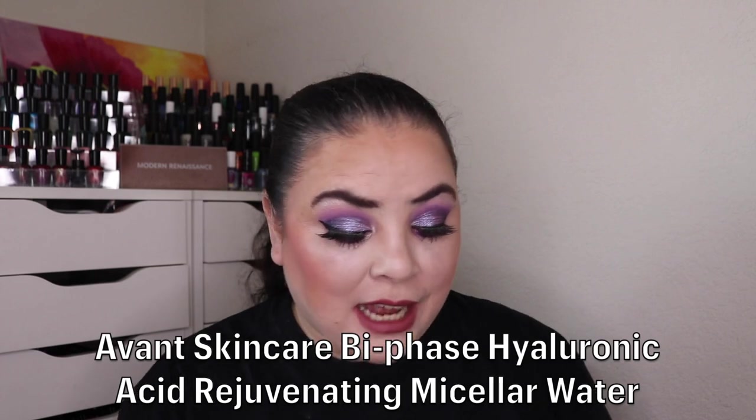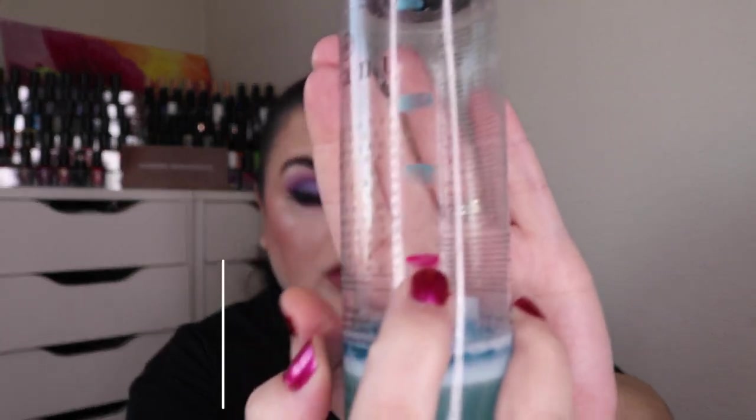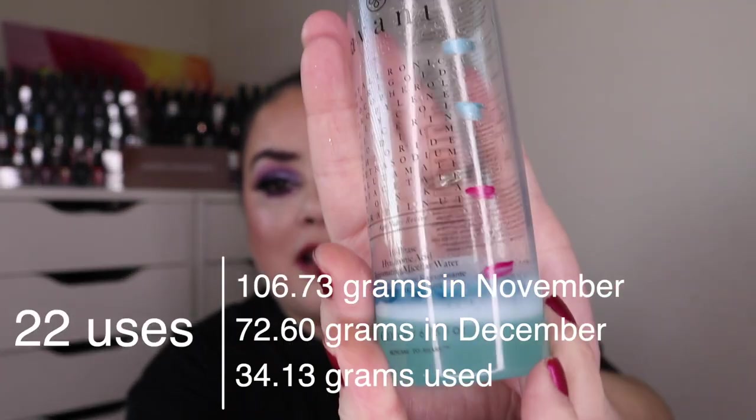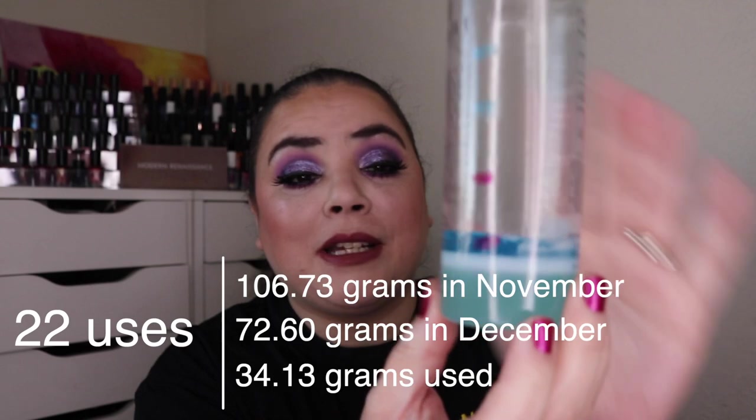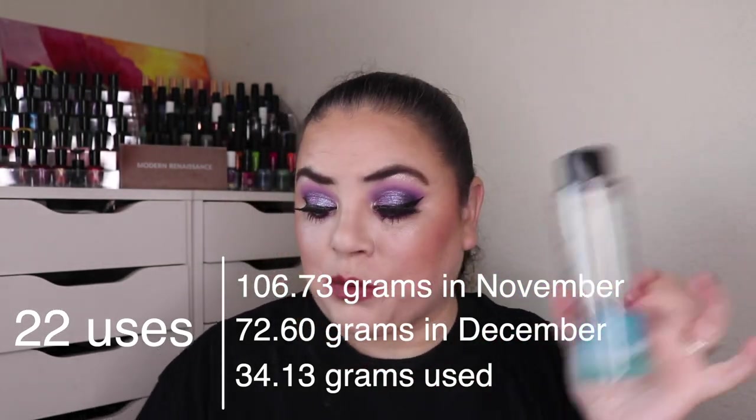Next I have my Avant micellar water — my absolute favorite. As of the last update I had used it 60 times. I've used it 22 more and I'm right there, so I have probably about a month's worth of uses left. I've gotten 82 uses on this one so far — one more month to go.